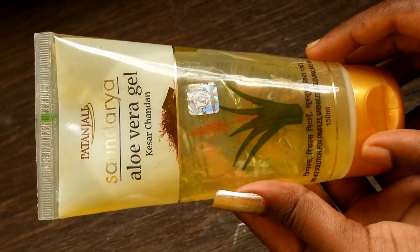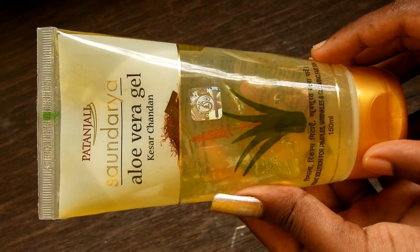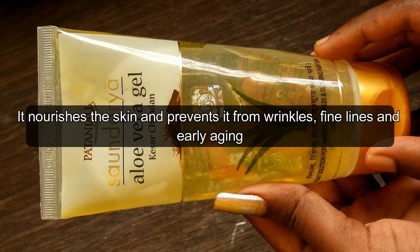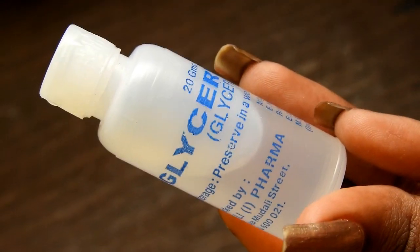The first ingredient is aloe vera. You can use the fresh aloe leaf to extract the gel, or you can use any store-bought aloe vera gel. I'm using Patanjali aloe vera gel. It nourishes the skin and prevents wrinkles, fine lines, and early aging.